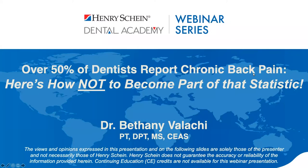Good afternoon, everyone, and welcome to the Henry Schein Dental Academy webinar series. My name is Adam, marketing specialist, and I'll be your moderator. We're excited to welcome Dr. Bethany Vallahi as our speaker today, as she will provide insights and techniques on how to avoid chronic back pain.